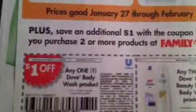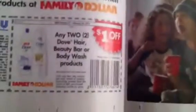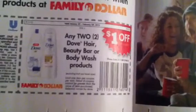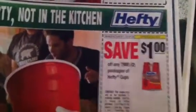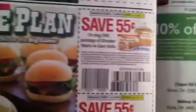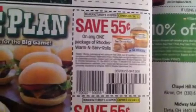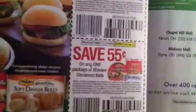There are some Family Dollar Coupons: $0.50 off any one Body Wash Product, $0.50 off any two Dove Hair, Beauty Bar or Body Wash. $1.00 off any two packages of Hefty Foam Plates or Bowls, $1.00 off any two packages of Hefty Cups. $1.00 off any two Dean's Dip 12 ounce or larger. $0.55 off any one package of Rolled Warm and Served Rolls and $0.55 off any package of Rolled Cinnamon Rolls.